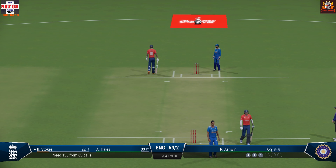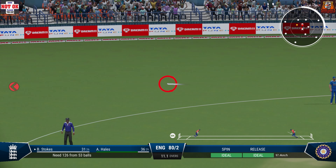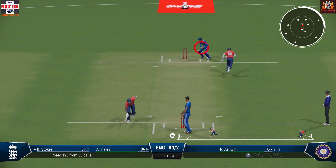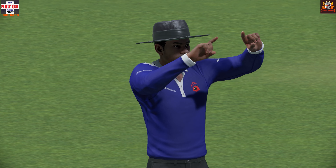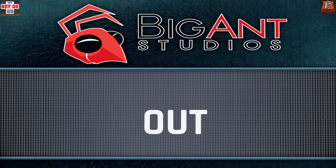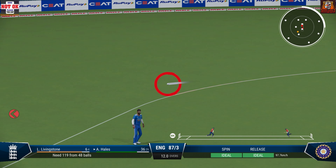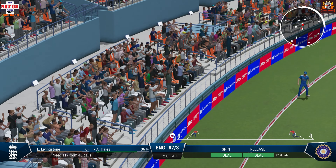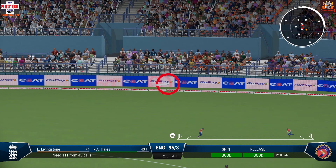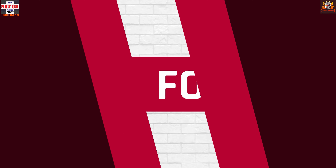And that brings up the 50 partnership. Brilliant shot — had all the time in the world and keeps the pressure on the bowlers. Perfect technique and placement. You can't fault that shot. Nicely played, and it was four runs all the way.